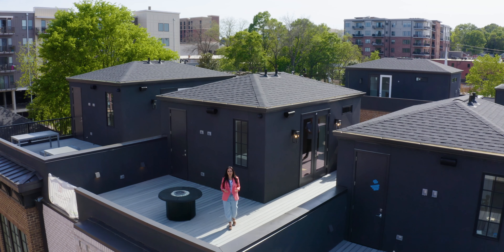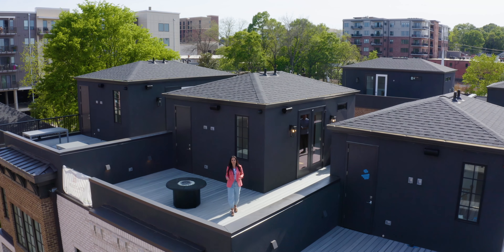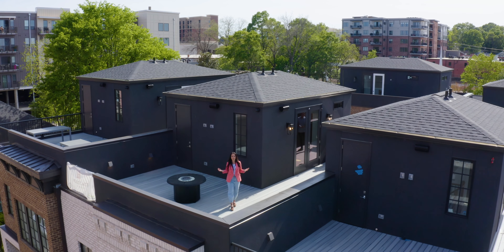Hi, I'm Bridget Bartley with the Damian Hall Group on the rooftop of one of the newest townhome developments in the heart of downtown Greenville. You are going to love it.